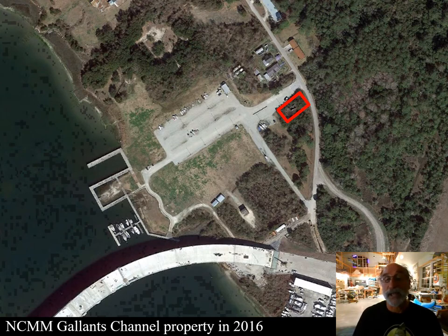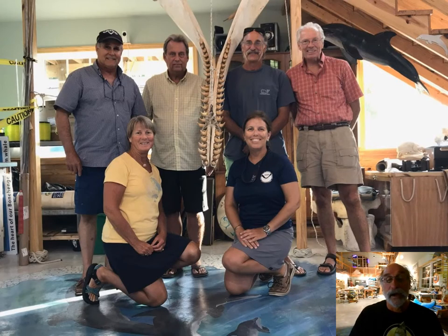That square was an encroaching, privately-owned lot adjacent to the museum's property. A board of directors was developed — some bright, talented folks who make very quick decisions — and the goal was to build a Bonehenge Whale Center. I'm standing with the five board members of the Carolina Key Maritime Foundation. Proud to be associated with them.